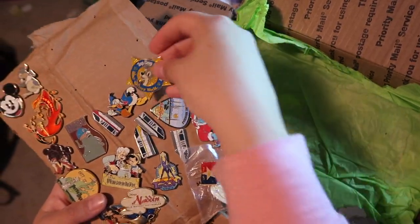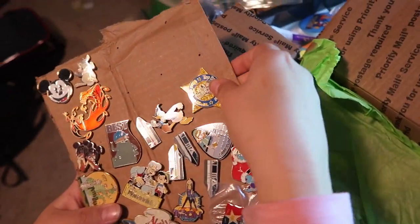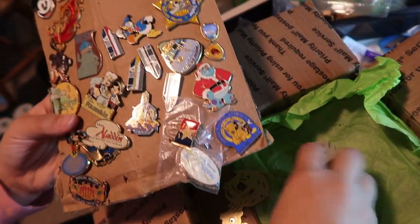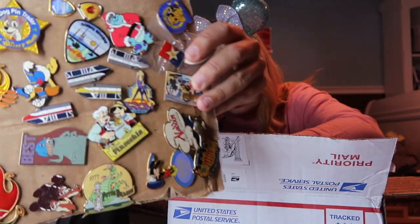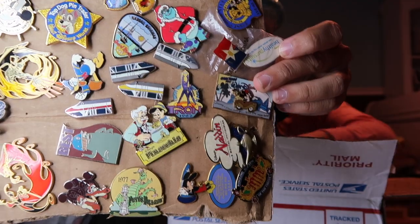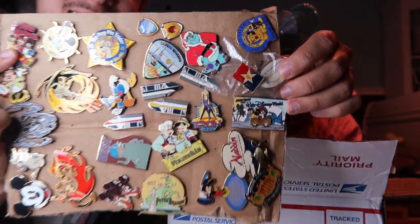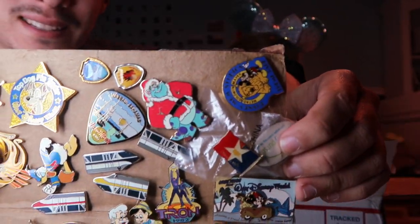They're all falling off! It looks like they packed them all on little cardboard pieces, so we'll have to stick them back on and show you guys. Here we have our first little cardboard sheet of pins, and there are so many good ones on here already. Let's go ahead and zoom these guys in.